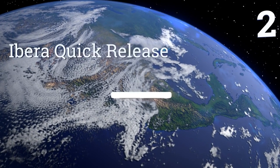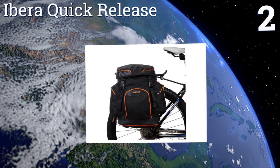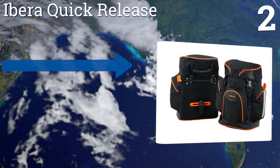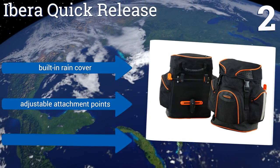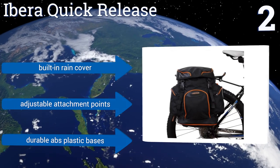At number 2, the Ibera Quick Release panniers clip onto and pop off your bike rack within seconds using a streamlined three-point connection. They don't include any flyaway straps, so you don't have to worry about them getting caught in your spokes, and they can be used as a set or individually. They feature a built-in rain cover, adjustable attachment points, and durable ABS plastic bases.